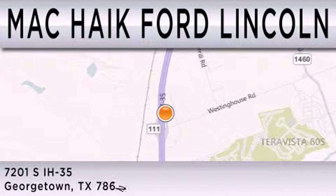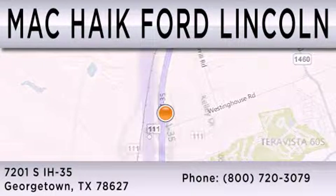We're located at 7201 South Interstate Highway 35 in Georgetown.